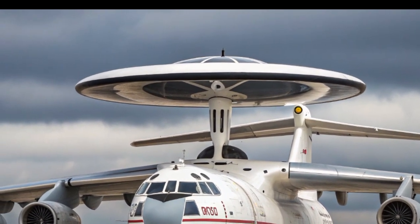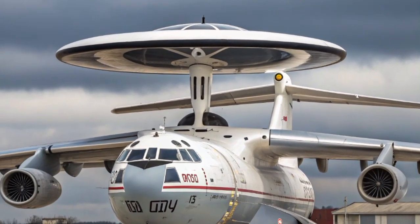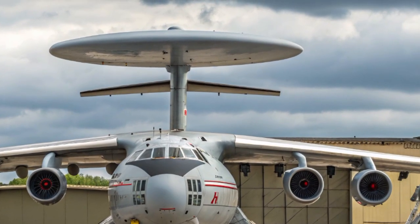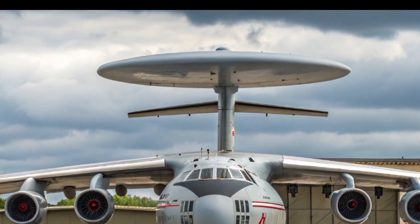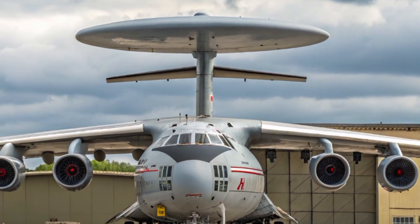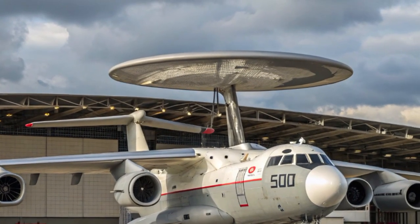From a strategic perspective, the A-50 is not just a radar plane — it's a force multiplier. Imagine a squadron of fighter jets operating without an airborne early warning aircraft: their radar coverage would be limited by altitude and distance, forcing them to rely on ground control stations. But with an A-50 in the sky, those fighters can fly with near-complete awareness of enemy activity, giving them the tactical advantage. This is why militaries value these aircraft so highly and why Russia continues to upgrade its fleet.